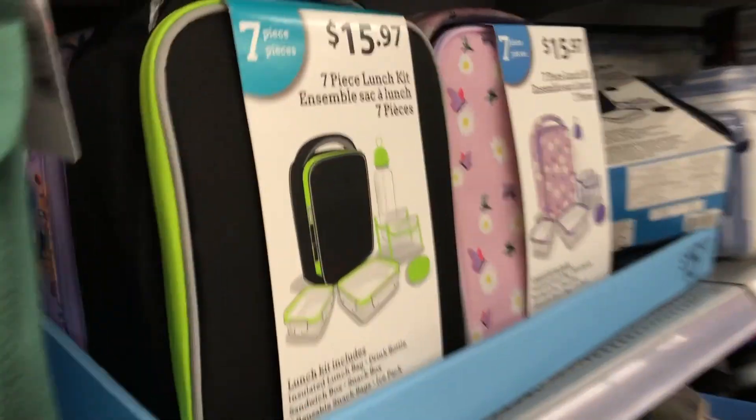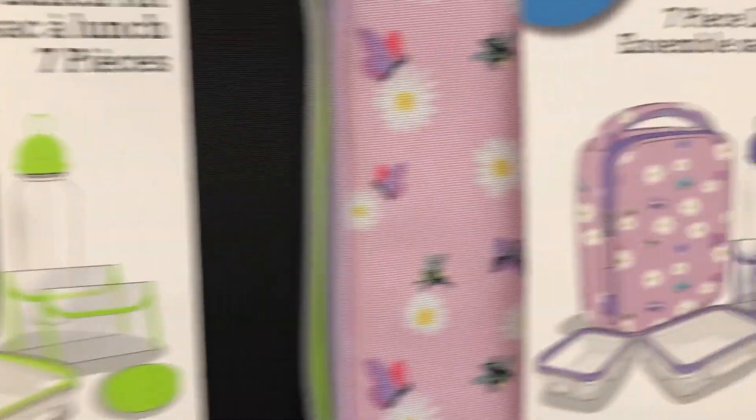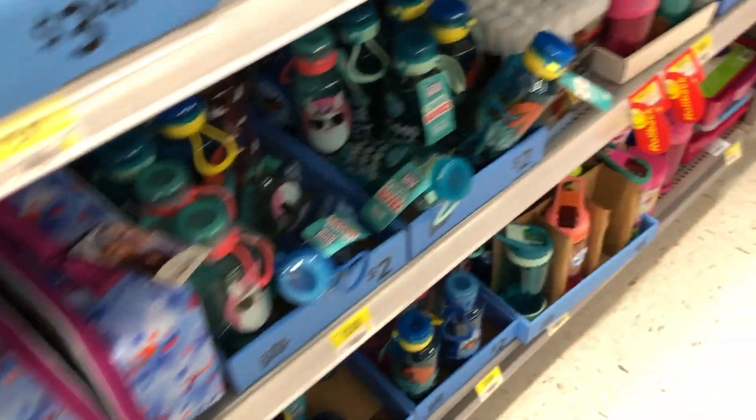Lunch kits — there was a nice seven-piece set, really cool, with different varieties. And some thermoses as well.